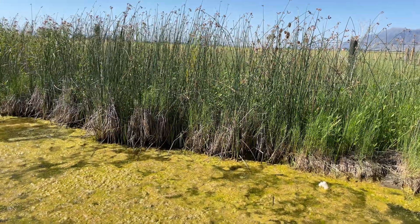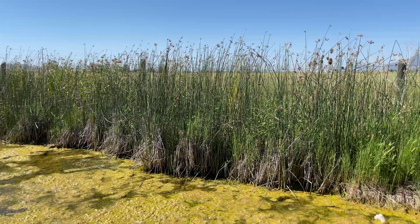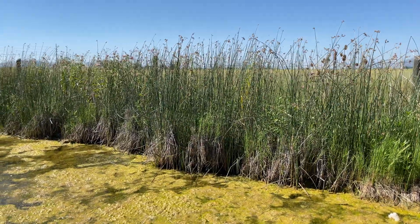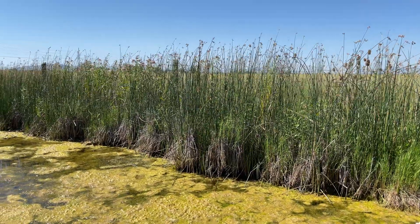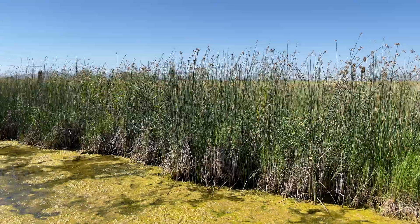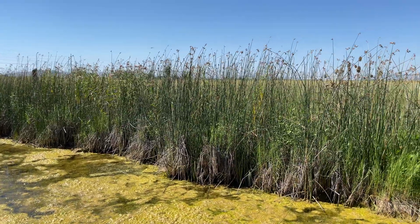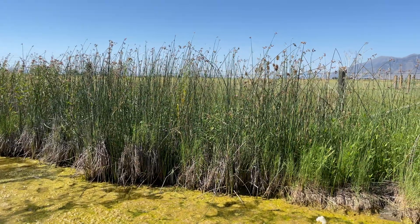Along with the swamp milkweed, we've got hard stem bulrush. Hard stem bulrush is definitely a wetland plant, always associated with water. Whenever I see swamp milkweed in the west, whether in Idaho or Utah, it is always associated with hard stem bulrush — they grow with their roots interlaced.